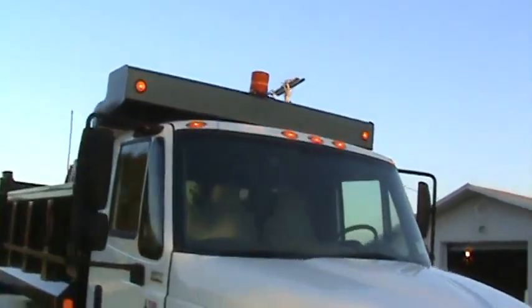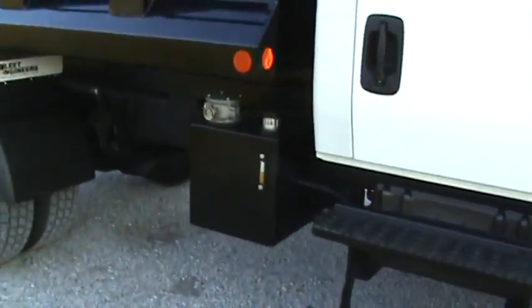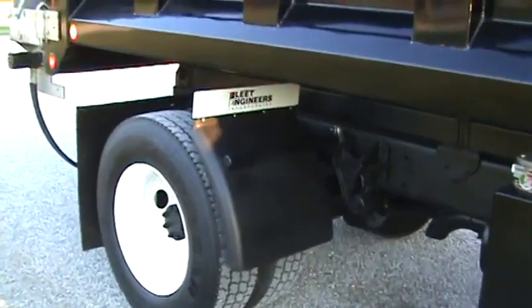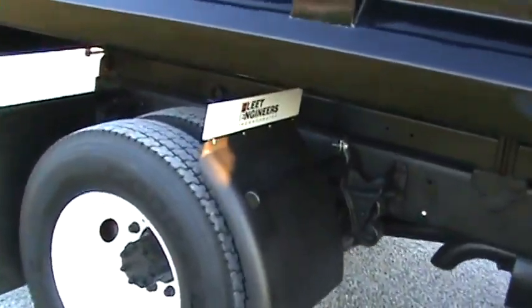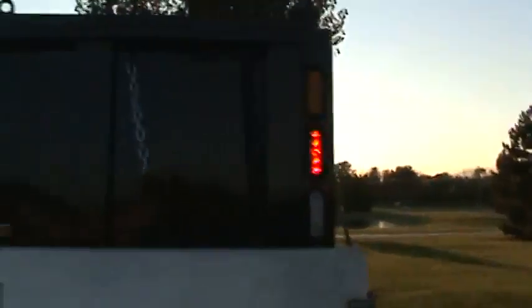New 10-foot Galion Godwin body. Central controls, your central tank. Matched up aggressive tires. Quarter fenders on the back, and it has a new stainless Monroe spreader.